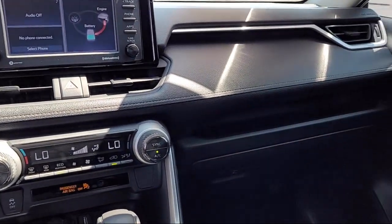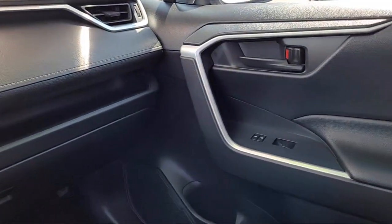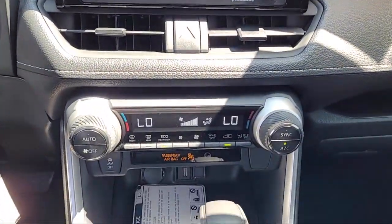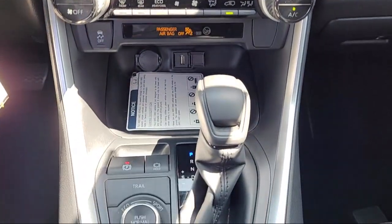So come see us today and experience the Antioch Toyota way. We are located at 1817 Auto Center Drive, just off the Highway 4 Auto Center Drive exit in Antioch.